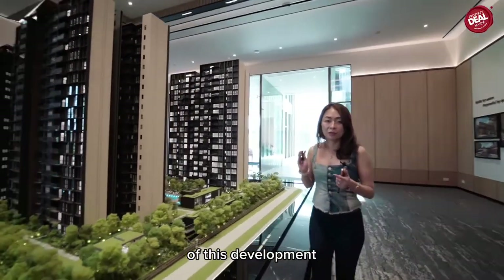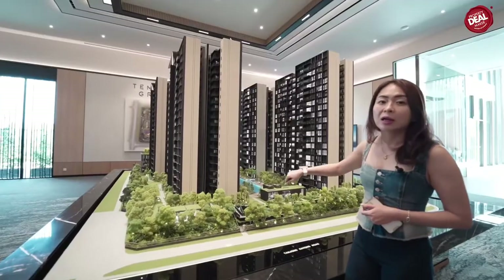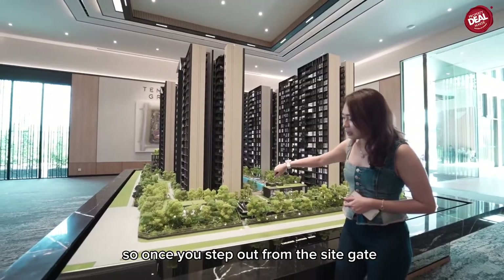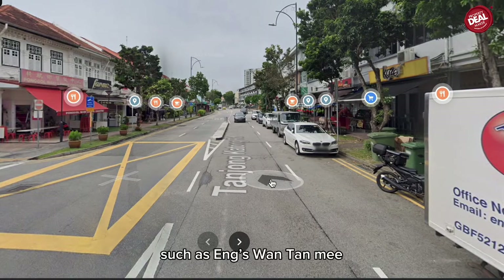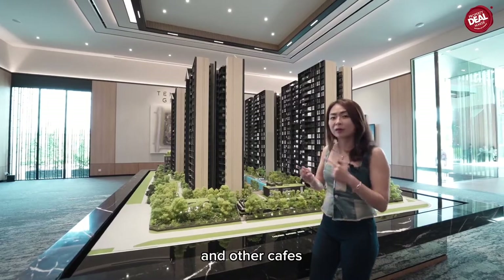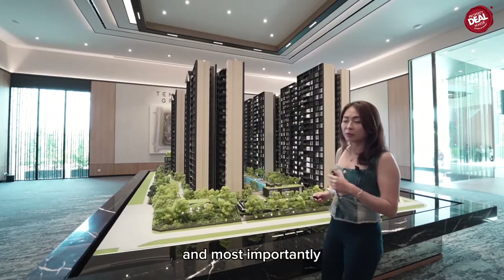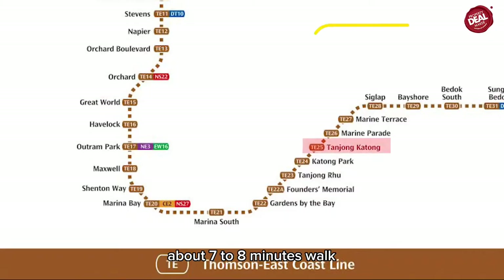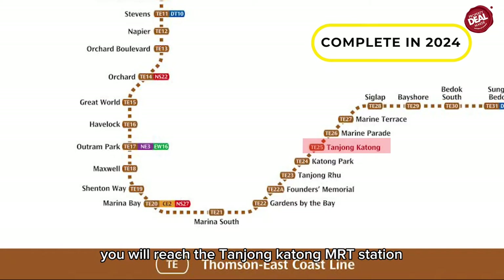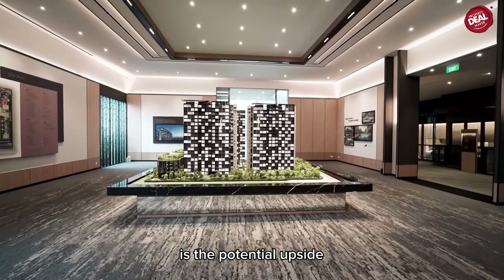One of the most important features of this development is the side gate, located along the famous Tanjong Katong Road. Once you step out from the side gate, just a few steps away you reach the eateries at Katong Road — wonton mee, nasi lemak, cafes, and a food store, all within walking distance. Most importantly, from the side gate it is about a seven to eight minute walk to Tanjong Katong MRT station, which will open in 2024.